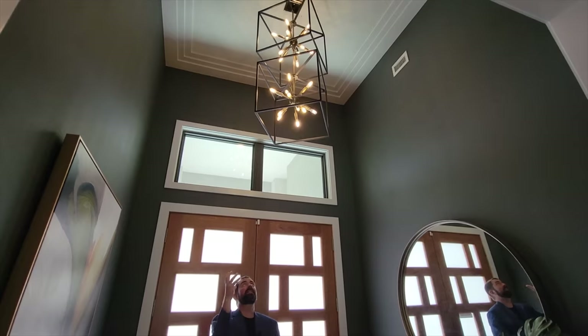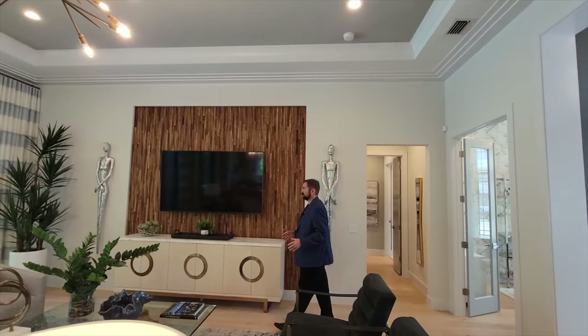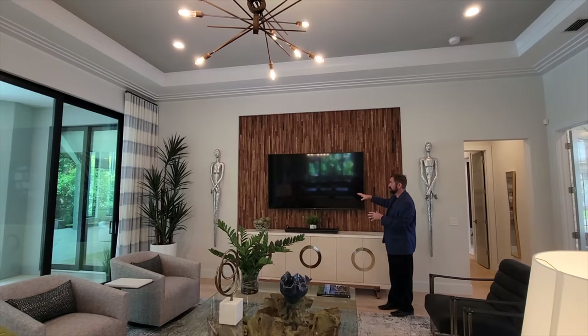Right behind the camera we have the family room — a very large area with some really nice design. We see the sliding glass door where you can open it up and bring the outdoor living inside on those really nice Florida days. And over here we have this really nice accent wall with a woodwork, three-dimensional architectural design behind the TV that really makes this area pop, plus a cool light fixture in the middle.